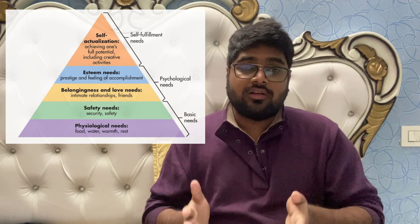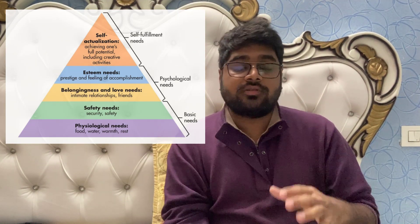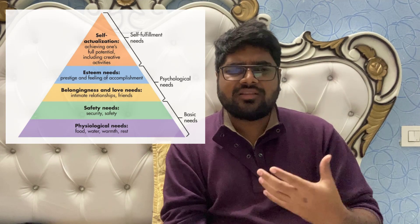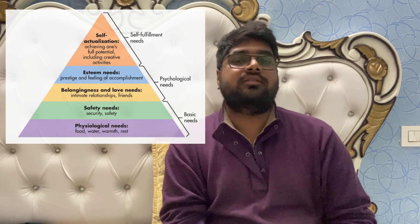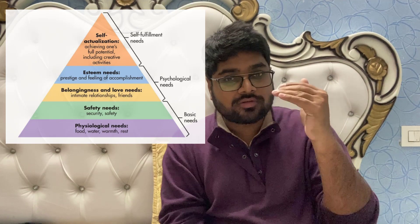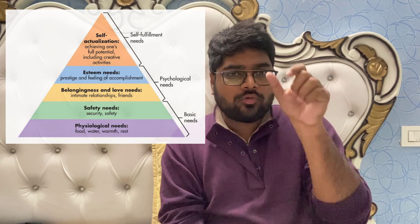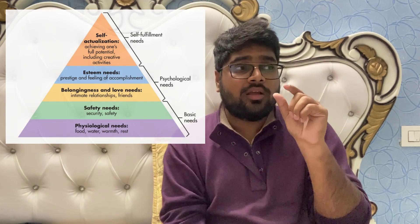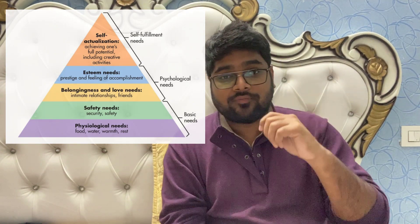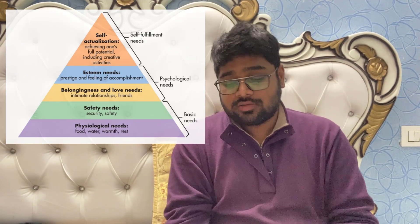Maslow's Hierarchy of Needs is very much discussed in the retail industry and is an important topic. Where the individual stands in the pyramid matters — as you go higher, the pyramid narrows and fewer people occupy those tiers, making it important but also clearer for brands to cater to that specific segment. Conversely, there are many more people at the basic and safety needs levels.